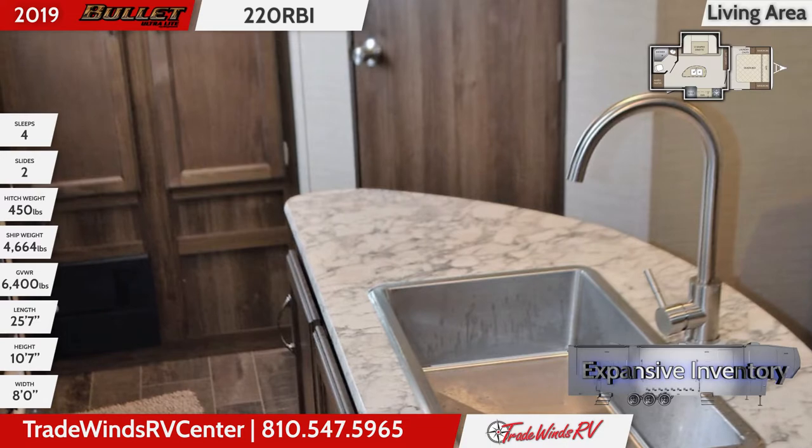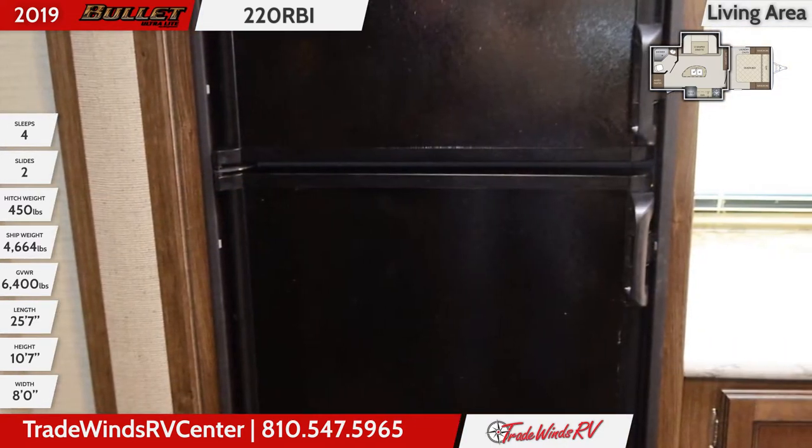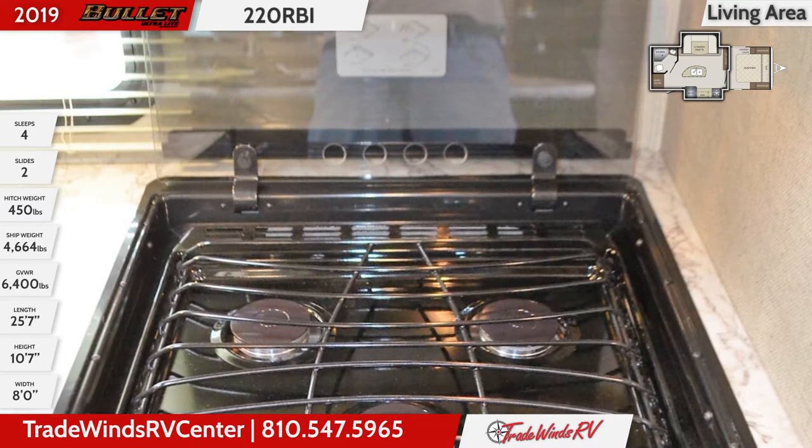An overhead microwave offers more cooking options while the adjacent cupboard means extra storage space for kitchen staples. The kitchen island not only offers space for doing dishes and food prep, there's also storage cabinets underneath.